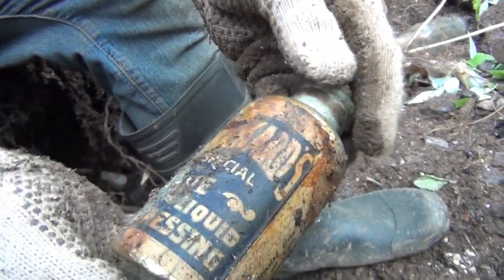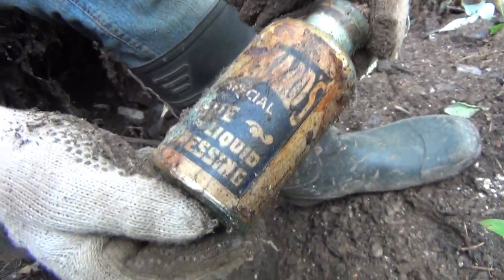Look what Jay just pulled out. That is freaking cool. The label is still on it.